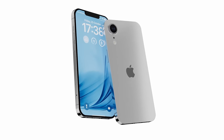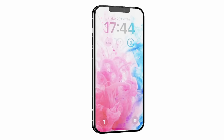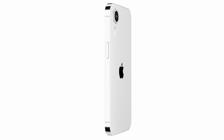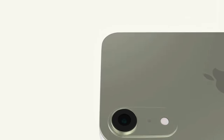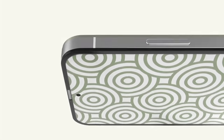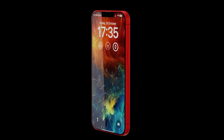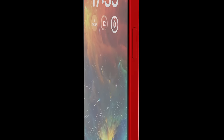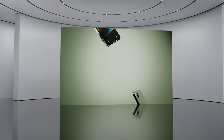The next generation iPhone SE will be at least one inch bigger in screen size than the current model — something a lot of people have been asking for. They want a larger iPhone SE and a new design, and it looks like both are coming.